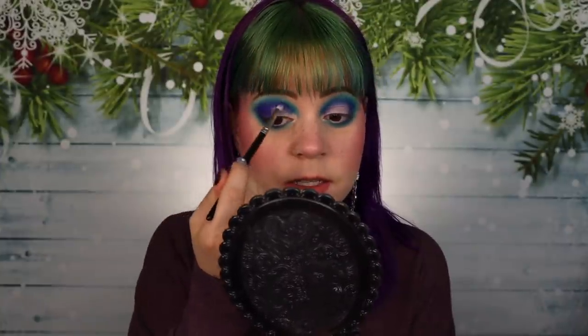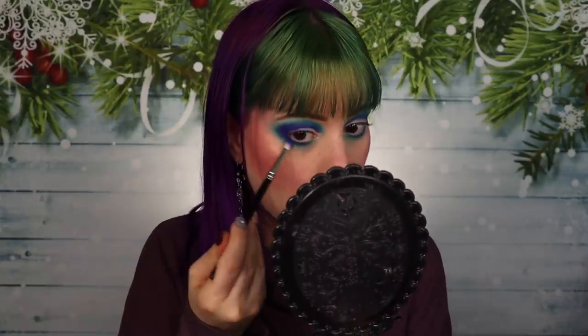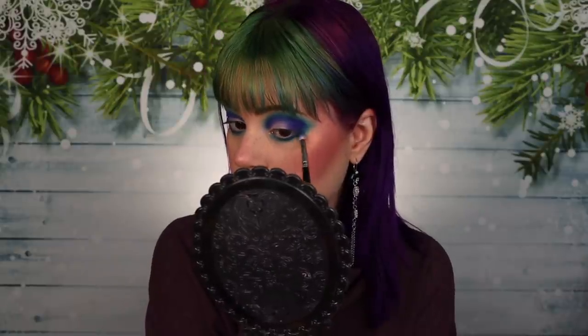Man, this shade is blending out so easily. This looks absolutely beautiful. I am going to go in with a little bit more of that first shade that I used just to really intensify that. And as you can see, this is building beautifully on top of that as well. This looks so good. I'm so excited about this look, and I can't wait to put that shimmer on my lid. I feel like it's really going to look so good with these colors. Oh, I love this so much.